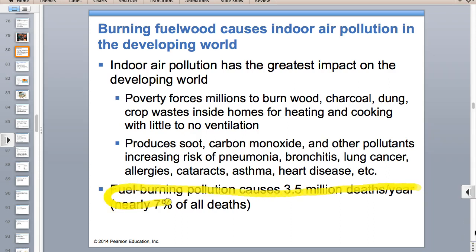Fuel burning in developing countries accounts for 7% of deaths in the developing world. Fuel wood is just wood that you burn like firewood—it produces soot, carbon monoxide, and other pollutants. People cooking inside their homes are subjected to this indoor air pollution.